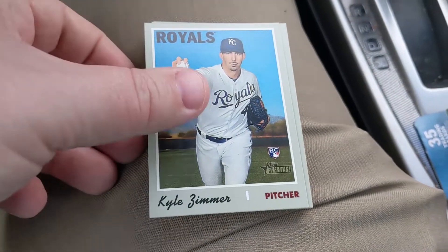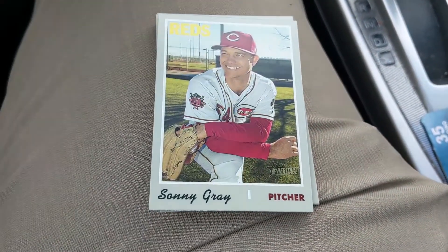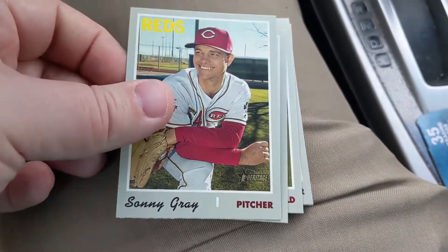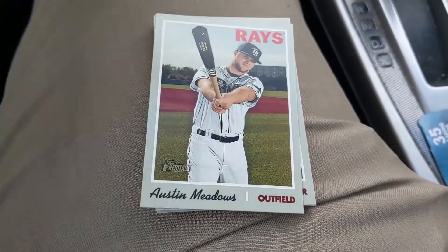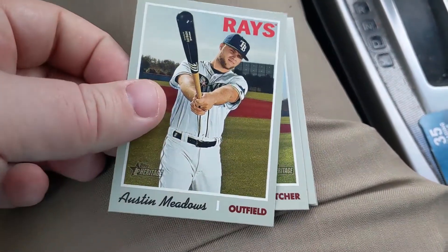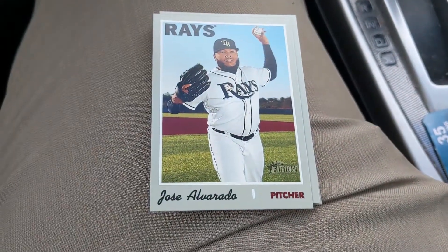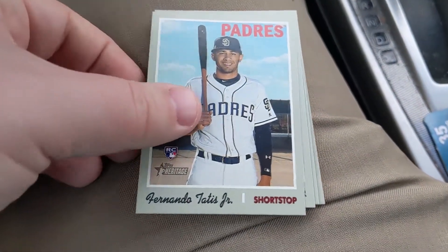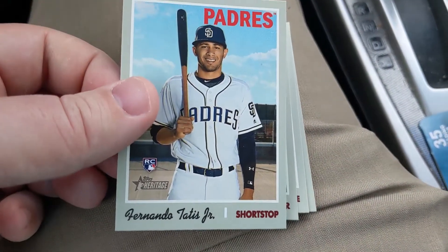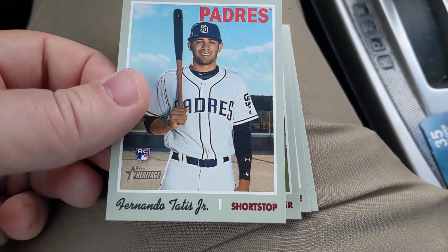Kyle Zimmer — there's Bradley's brother. Sonny Gray. Derrick Dietrich. Kyle is actually the older brother; that's his rookie card, but he had a good bit of injury issues in the minor leagues. And there's the Fernando Tatis Jr.! Awesome — so we've definitely made our money back on this box. That's a beautiful-looking Fernando; it would probably grade pretty nicely.